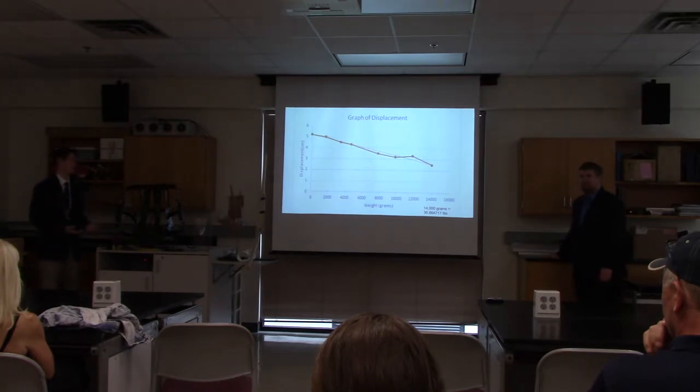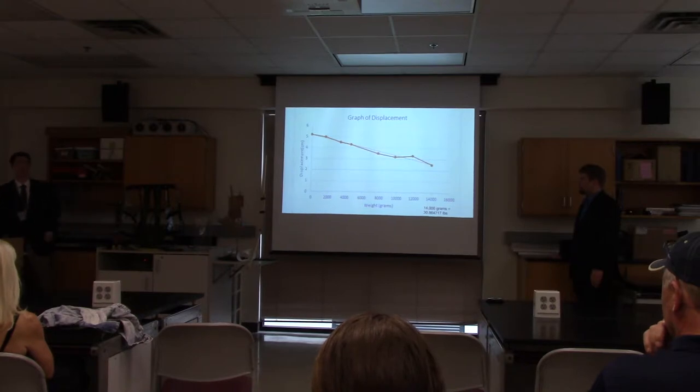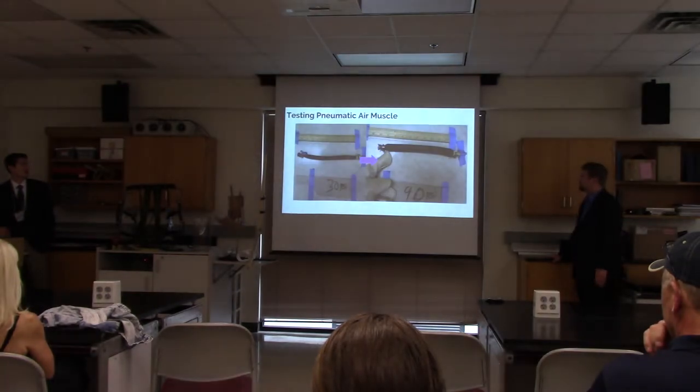The displacement went down linearly, and it ends at 30 pounds, which was one of the smaller pneumatic muscles.